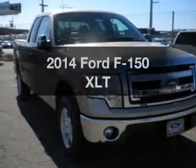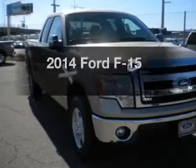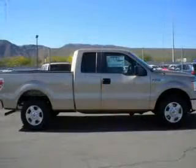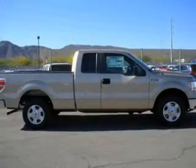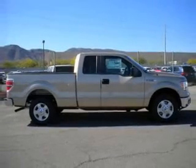Introducing the 2014 Ford F-150. If you're looking for a first-rate auto, this one could be yours today. With a reliable six-cylinder engine, the powertrain includes rear-wheel drive, driven by a six-speed automatic transmission.